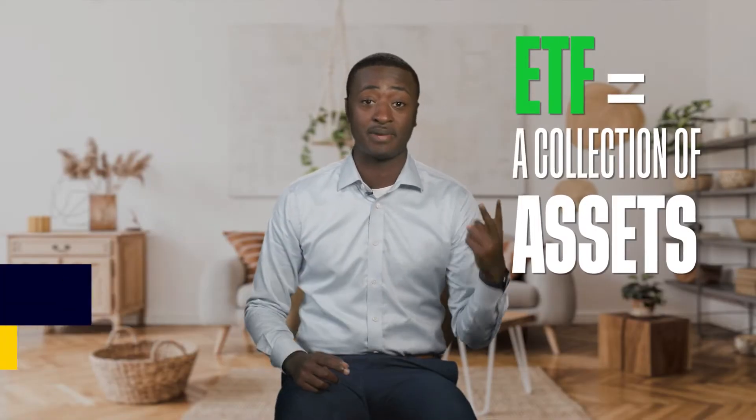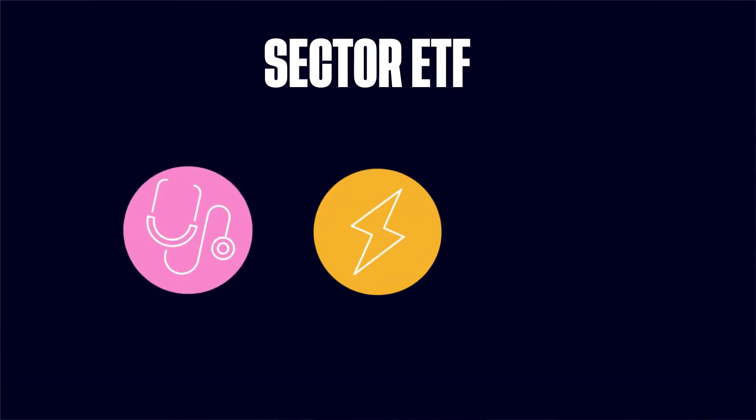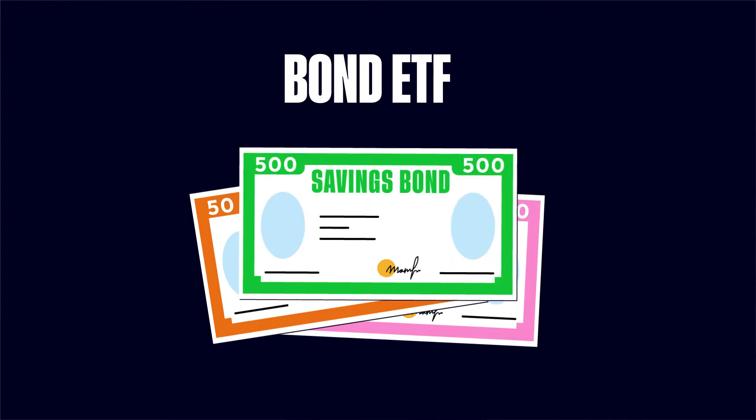Much like a mutual fund, ETFs are a collection of stocks, bonds, or other assets. But while most mutual funds are actively managed, most ETFs seek to passively track the performance of an index, either directly or inversely. For instance, a broad market ETF might follow the S&P 500, a sector ETF might follow healthcare or energy companies, and a bond ETF might follow government or corporate bonds, and so on.